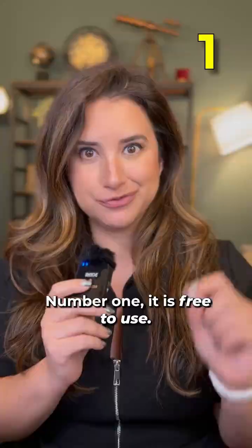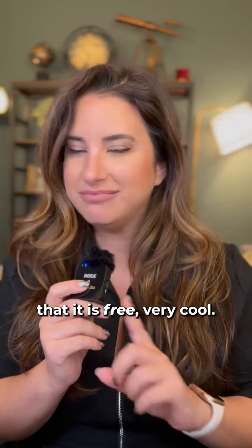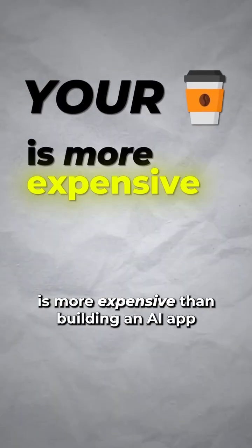Number one: it is free to use. Both Replit and Lovable are about $20-25 a month, so the fact that it is free — very cool. Your coffee is more expensive than building an AI app, even if you make that coffee at home. Crazy.